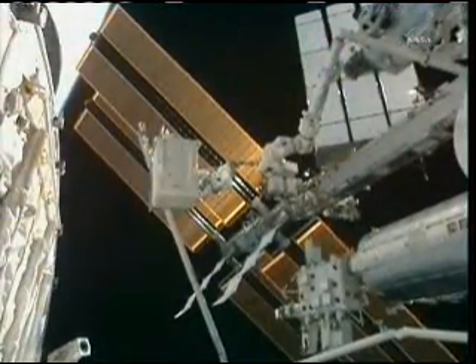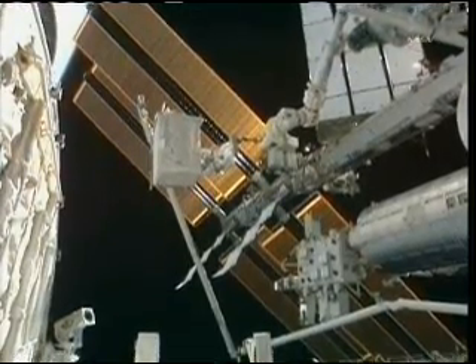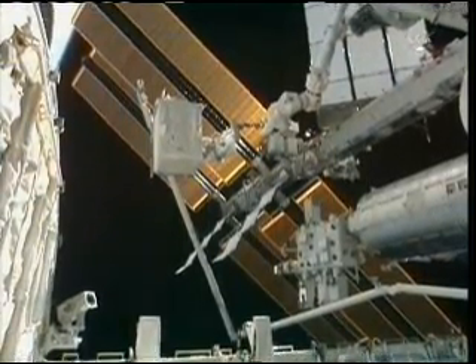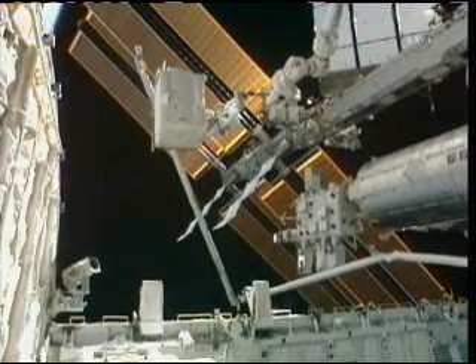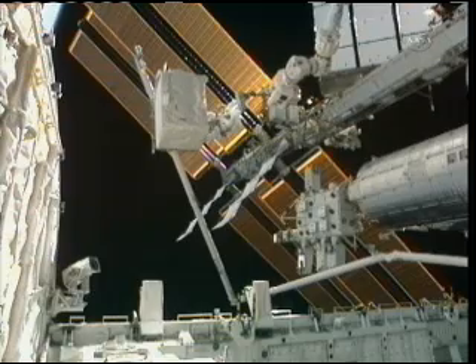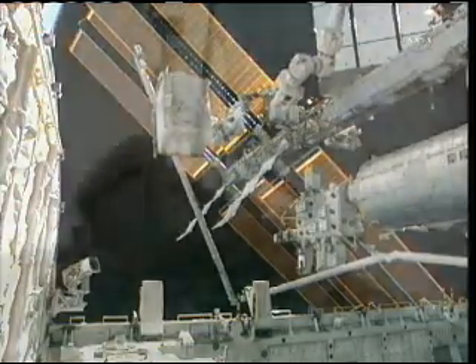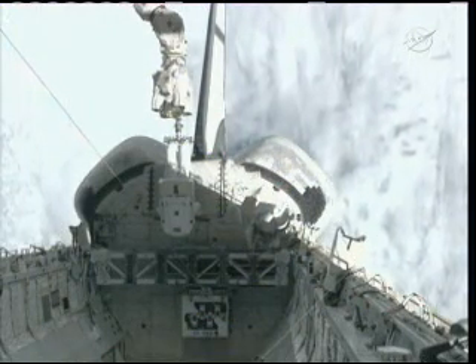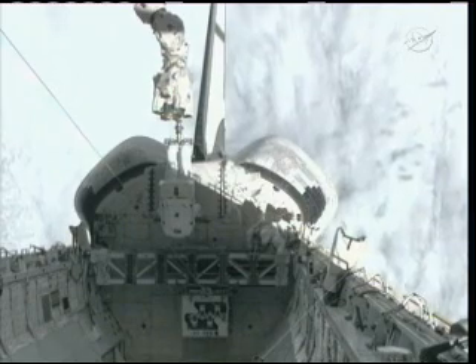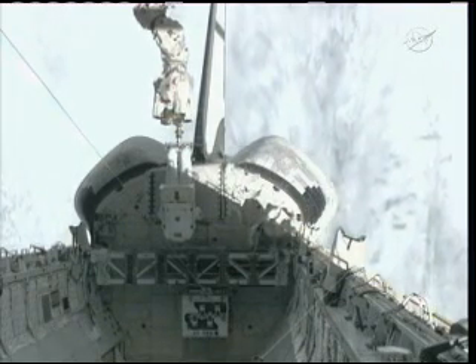Mike Fossum is preparing the work site at the mission peculiar support structure — basically the cargo truss at the back of the cargo bay of Atlantis. Just above him is Ron Garin holding on to the pump module and its support attachment mechanism. The pump module and its attachment mechanism are now aligned to a comparable attachment mechanism on this truss at the rear of Atlantis' cargo bay.